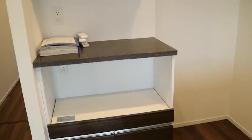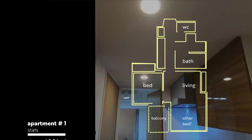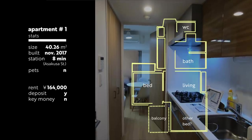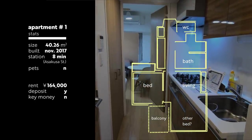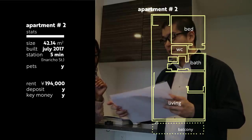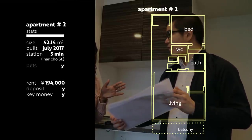Lily! So break it to me — I really like this one so far. How much was the last one and how much is this one? The first one we saw: 40.26 square meters is 164,000. And this one here is 42.14 square meters — it's 194,000. That's not bad. Five minutes from the station — that's a pretty good bargain.